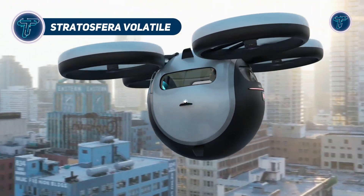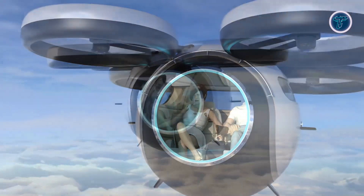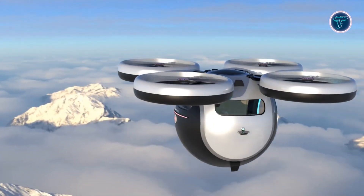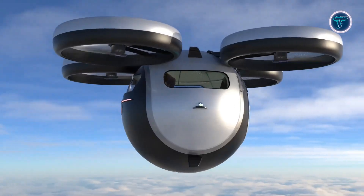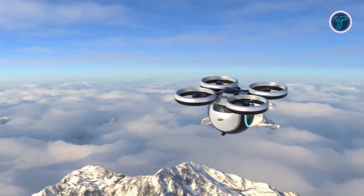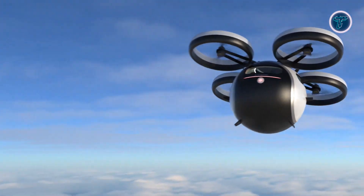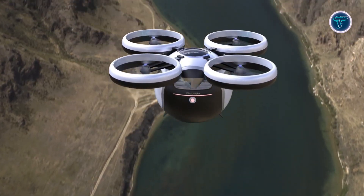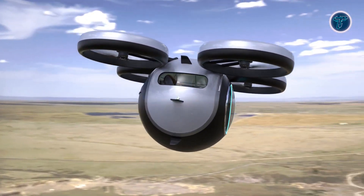Stratosfera Volatile. Lazzarini Design Studio has envisioned the Stratosfera Volatile, a futuristic aircraft concept capable of electric vertical take-off and landing. This spherical ultra-light carbon fibre pod is built to accommodate two passengers, combining futuristic aesthetics with practical mobility. It features four roof-mounted propellers powered by twin 150hp electric jet engines, allowing it to reach speeds of up to 155 miles per hour. What truly sets the Stratosfera apart is its modular design, which enables it to operate not only in the air but also on water. When configured as the Stratosfera Aquatica, the aircraft extends hydrofoils and uses the same propulsion system for aquatic travel, making it a standout in the evolving landscape of personal transportation.